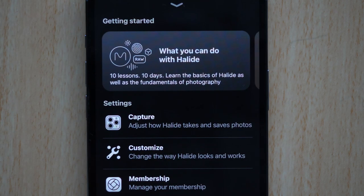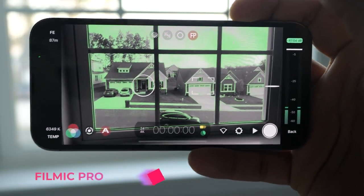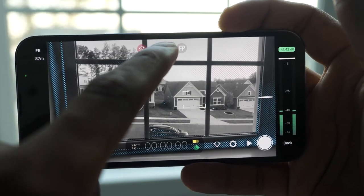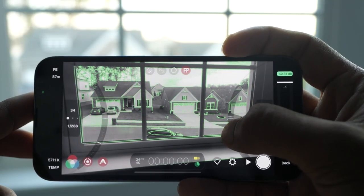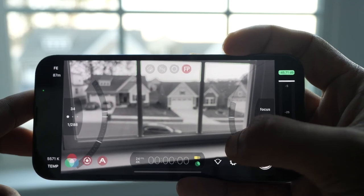But this app can only take photos. If you want the same control for videos, you should try Filmic Pro. This app will let you take videos and also give you manual controls. It provides you the option to change the focus, shutter speed and ISO, and there are many more other options available in the app.